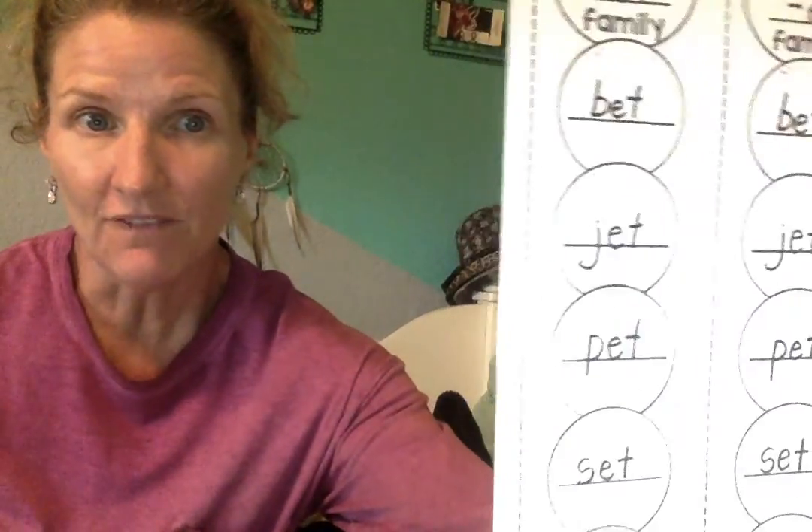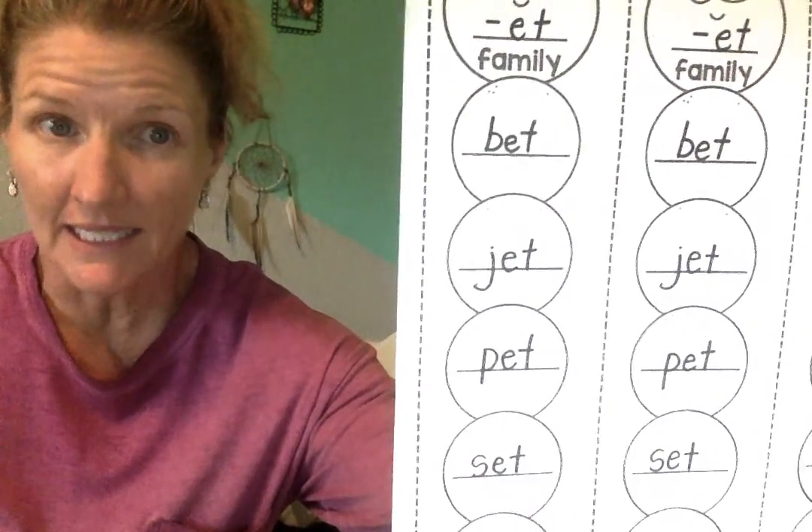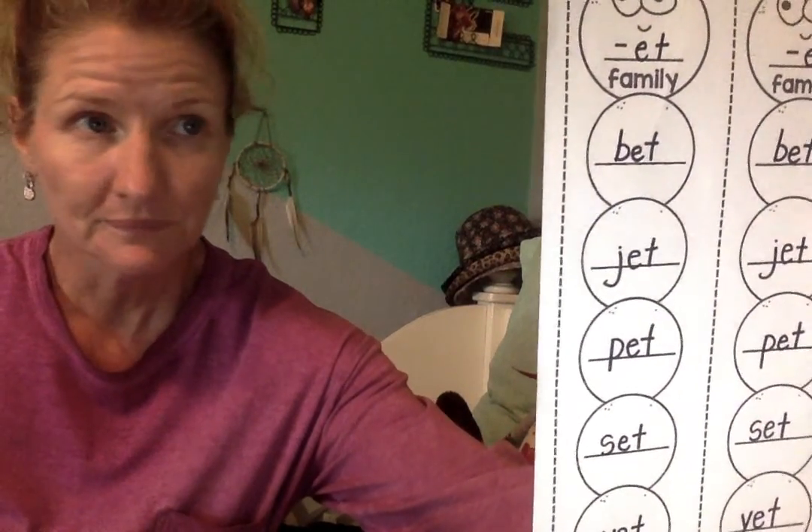Not much work with story time today. I'm just going to show you these -ET family words. Remember, since they all end in E-T, they all rhyme. So we're just going to go ahead and read them.